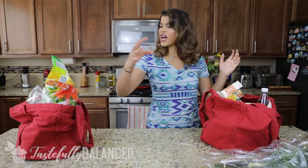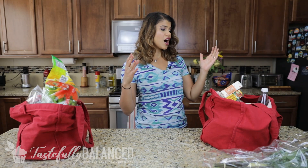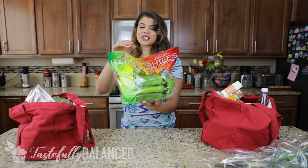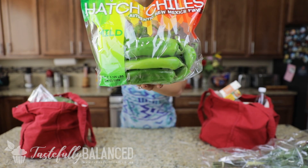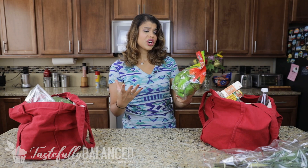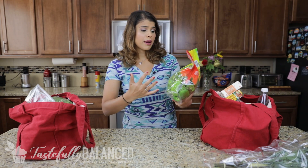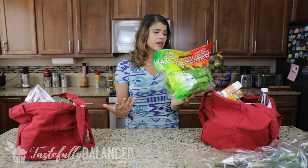I'm going to pick this bag randomly and show you guys everything. The first thing I have is this huge bag of hatch chilies. Hatch chilies are really, really good — a little different than your regular bell peppers. They only grow in New Mexico, parts of Texas, and Mexico, so you can't find them everywhere.